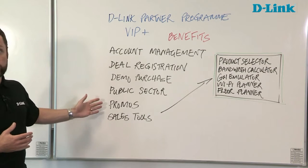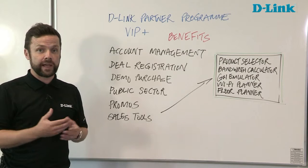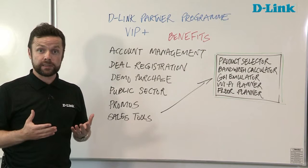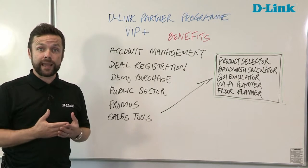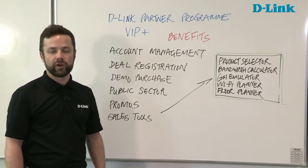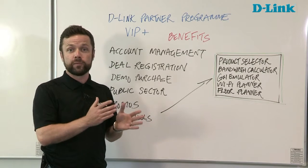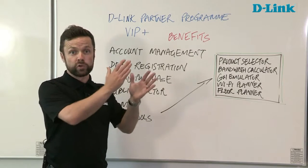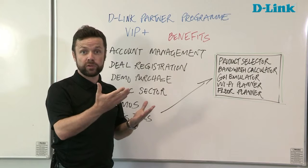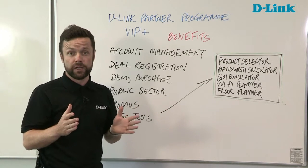In terms of exclusive promotions, every quarter we introduce generous promotions and discounts across many of our different technology areas. No one else has access to these promotions other than VIP Plus partners, so it enables you to compete against the onliners and anyone else with bigger purchasing power. And finally, the sales tools that are part of our VIP Plus portal. Firstly, a product selector, which allows you to compare and contrast all products within our portfolio — switches against switches, wireless access points against wireless access points, specification for specification. You can output comparison charts as a PDF, and you can also compare D-Link products against competitive products. It's a very useful tool.